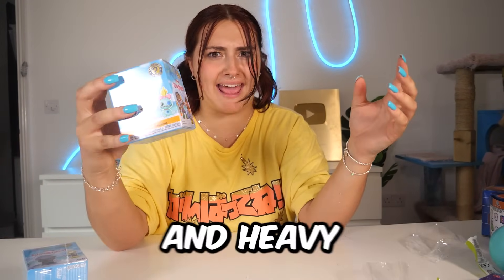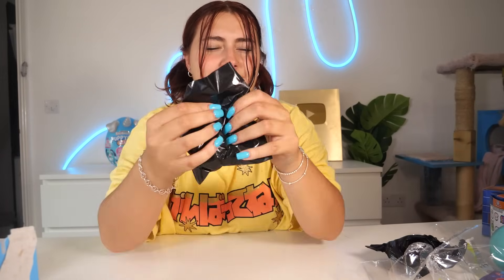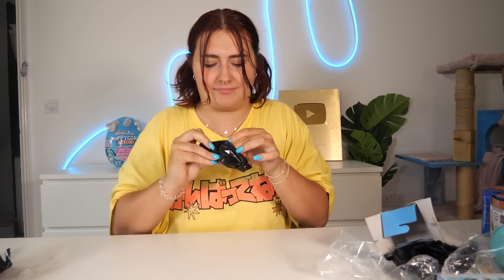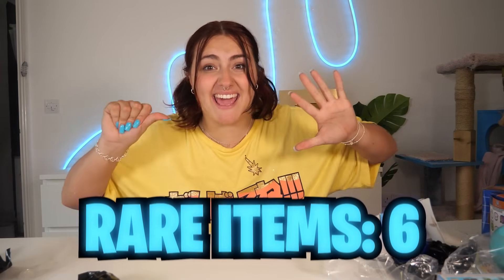Next up, we have three Stitch Vinyl Figures and I'm hoping we can get a rare one. This one sounds really big and heavy — please be rare! Look who we got — he is a one in 24, so I think he's a rare, though I don't know his name. Box number two sounds pretty light — we got regular Stitch, he's a one in six, so he's a common. And number three — we got another Stitch! Now we have two Stitches, but that takes our rare counter up to six. I only thought we were going to get four!